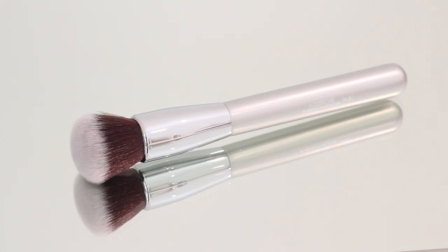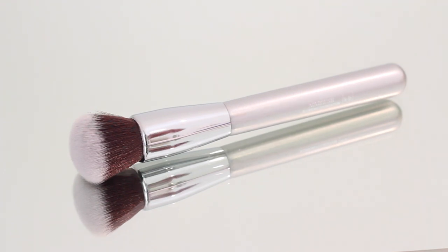It is the It Cosmetics for Ulta Blurring Foundation Brush. The reason this brush is so good is because it can withstand the rigorous cleaning it has to go through, because foundation gets buried so deep in the bristles. If it can withstand that cleaning, I know it's a good brush.